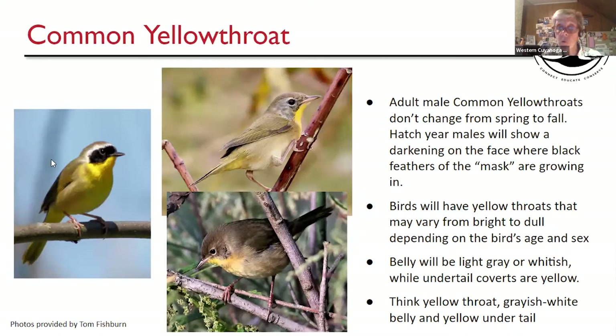Common Yellowthroat — males don't really change a whole lot from spring to fall. The mask may have a little more white flecking as new feathers grow in. A young-of-the-year male may show a hint of a mask or some black feathers coming in around the eye. Females and young-of-the-year can be kind of dull with an olivey gray to brownish green back, and that yellow throat that ends at the breast. They tend to like wetlands and brushy areas, so if you're near a wetland, this is a bird that may be there.